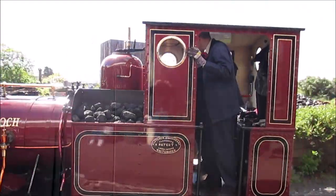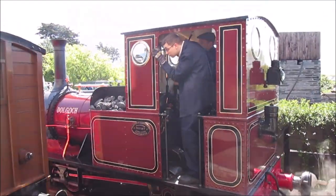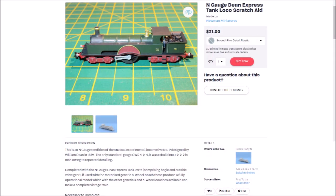The models themselves are available to purchase via Shapeways — a link is in the description — each with details of required parts to complete your very own.